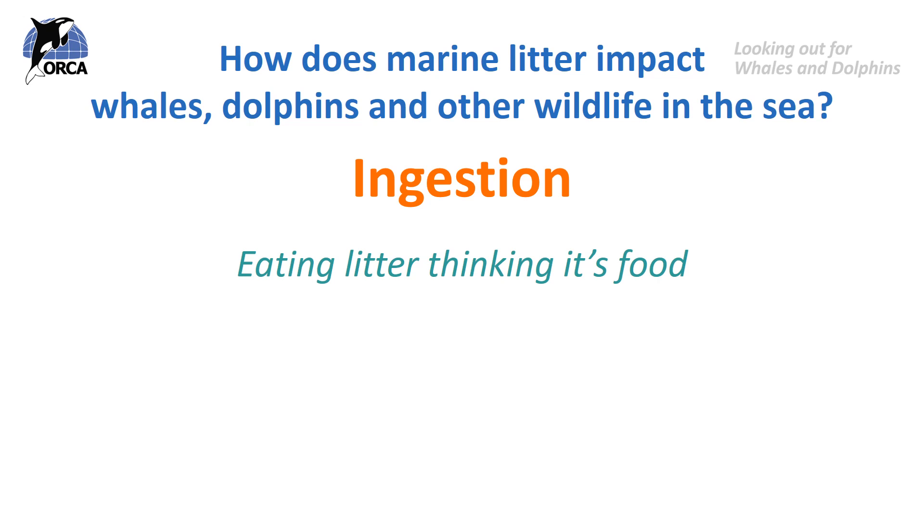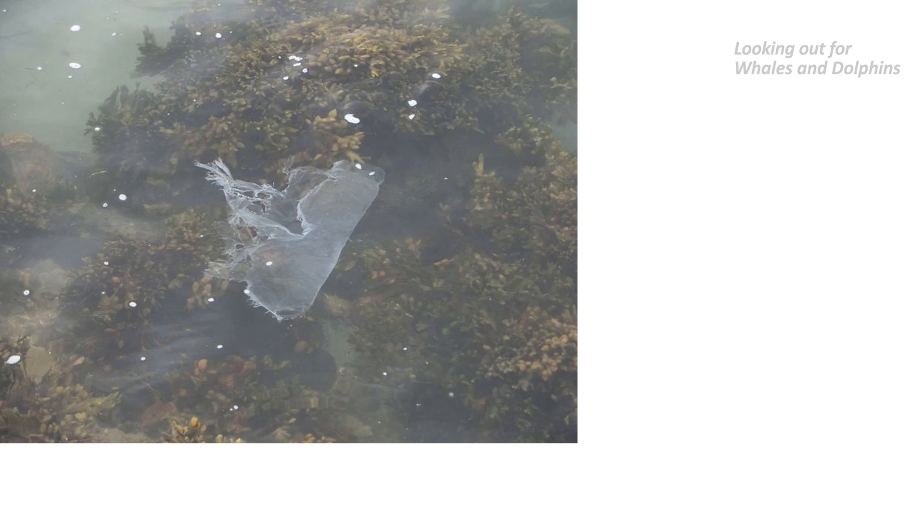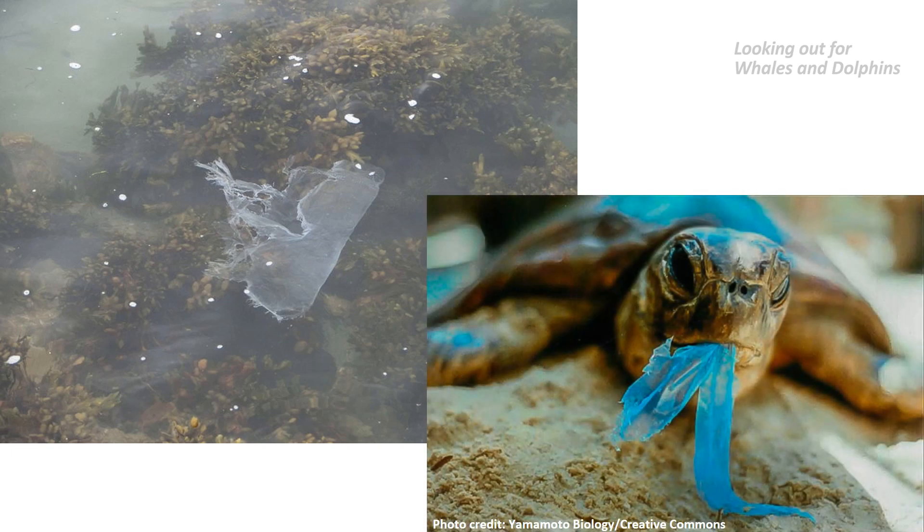You would be forgiven for thinking this was a jellyfish floating in the water, but it's actually a piece of plastic — it looks quite like a plastic bag. Turtles, which feed mainly on jellyfish, are particularly prone to eating plastic bags and other pieces of plastic floating in the water because they look so much like their favourite food. Many other marine species also eat jellyfish, including dolphins, tuna, sharks, swordfish and even penguins.